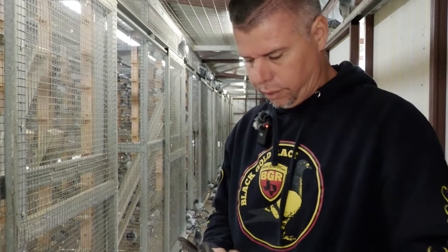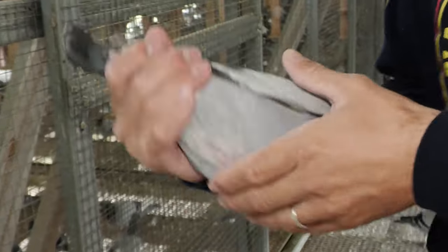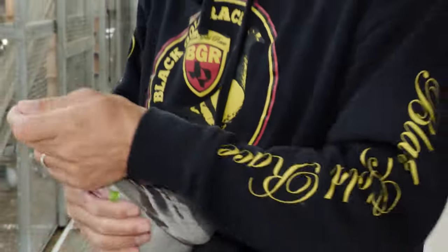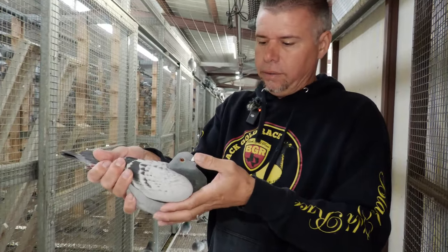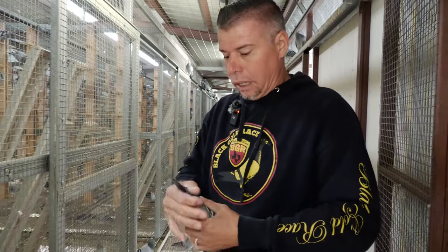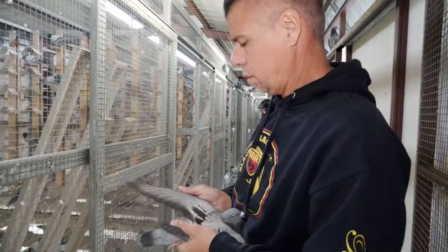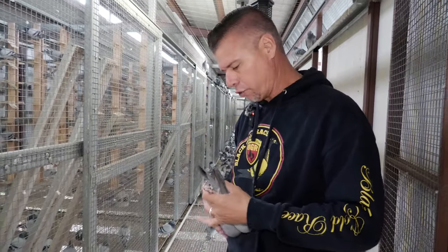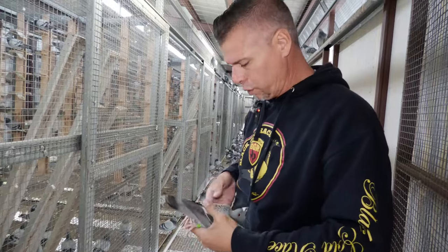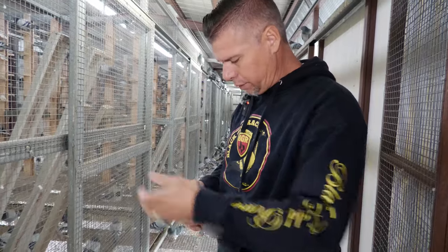The bird is in shape. Soft chest — they feel ready, to tell you the truth. Not much I can tell you about the bloodline because I don't know what it is. But the physical quality is good — it's got good structure, good keel bones, and strong wings.